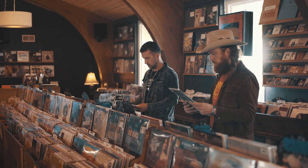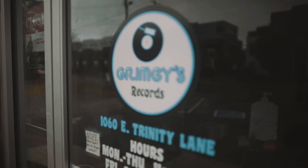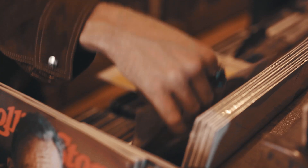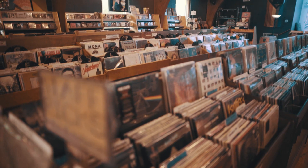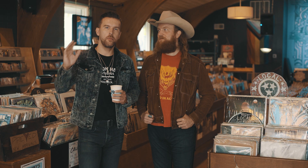Oh yeah, he's definitely got that. That is really good. Also, look at the cover. What's up, y'all? We're Brothers Osborne.